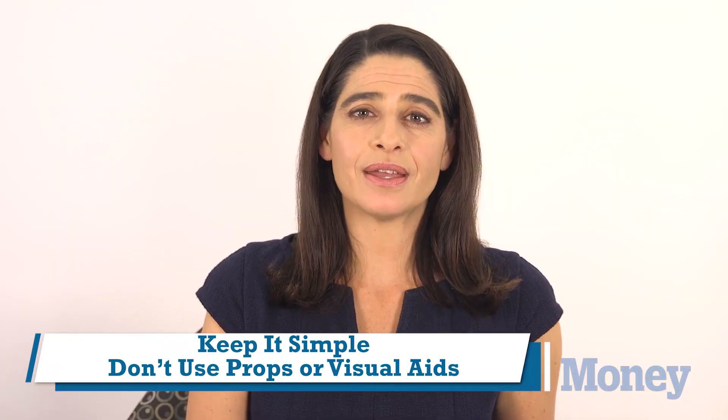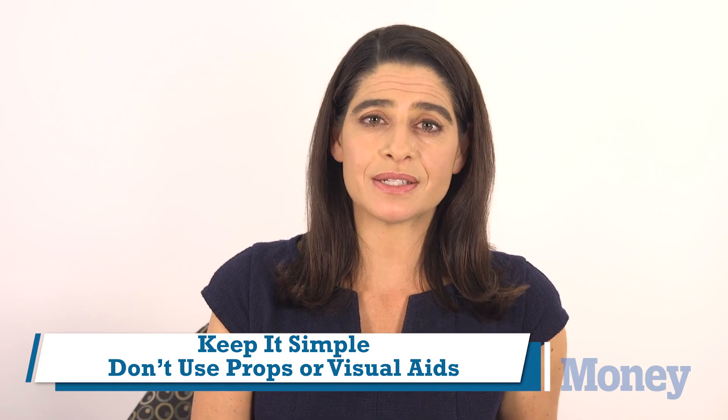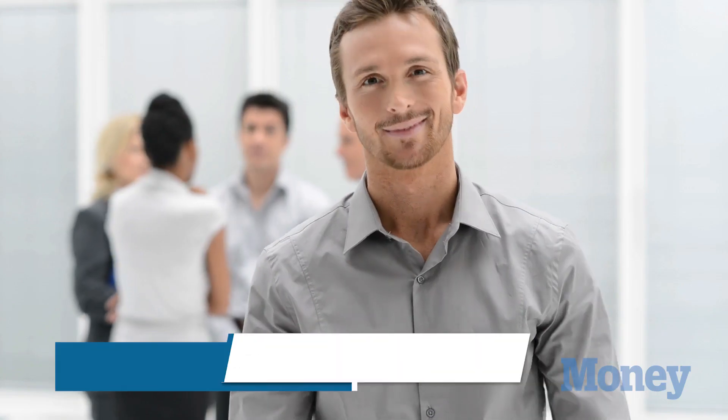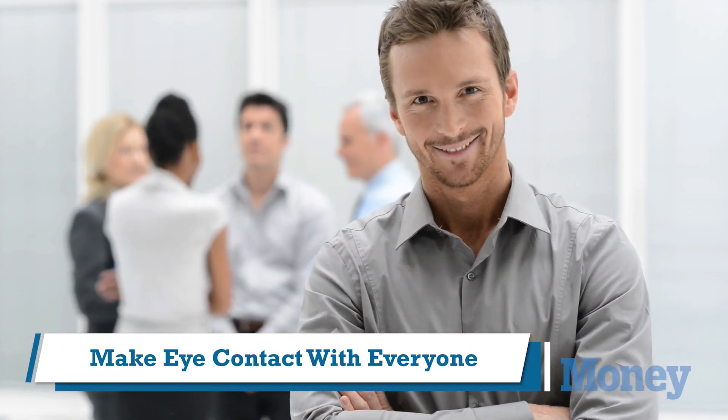You want to keep it simple. You already know that a really long PowerPoint presentation is probably going to put people to sleep, but consider not using any props at all — just have people look at you and listen to your talk. If you hand something out or even have something behind you, people are going to be looking at that and not listening to you.